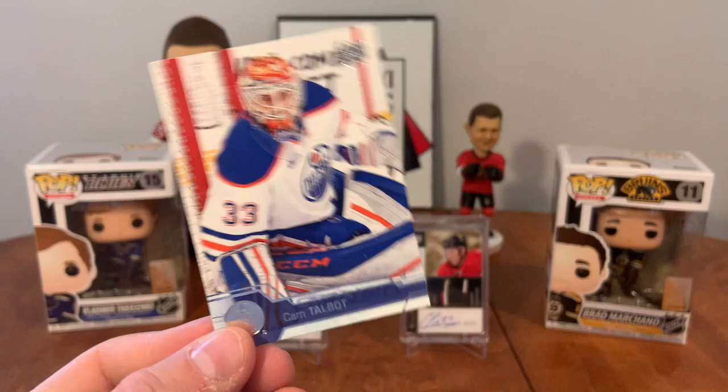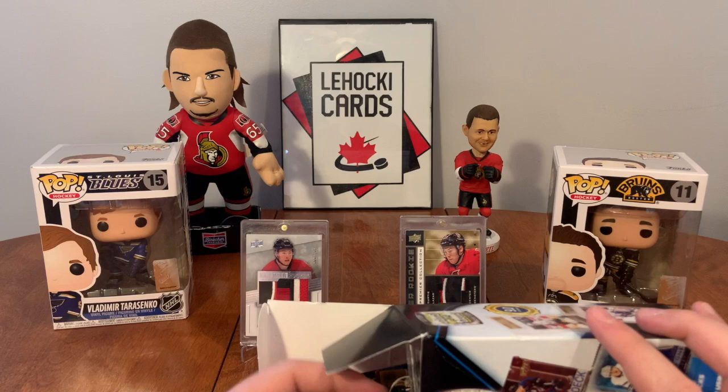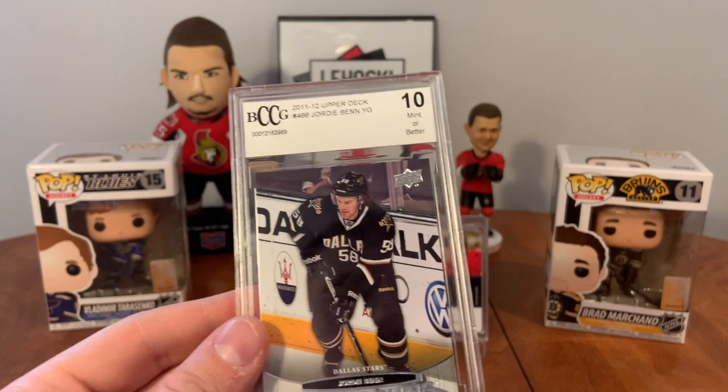Let's get our Young Guns. Ready... set... okay, I've seen a lot worse - a Jordie Benn Young Guns!